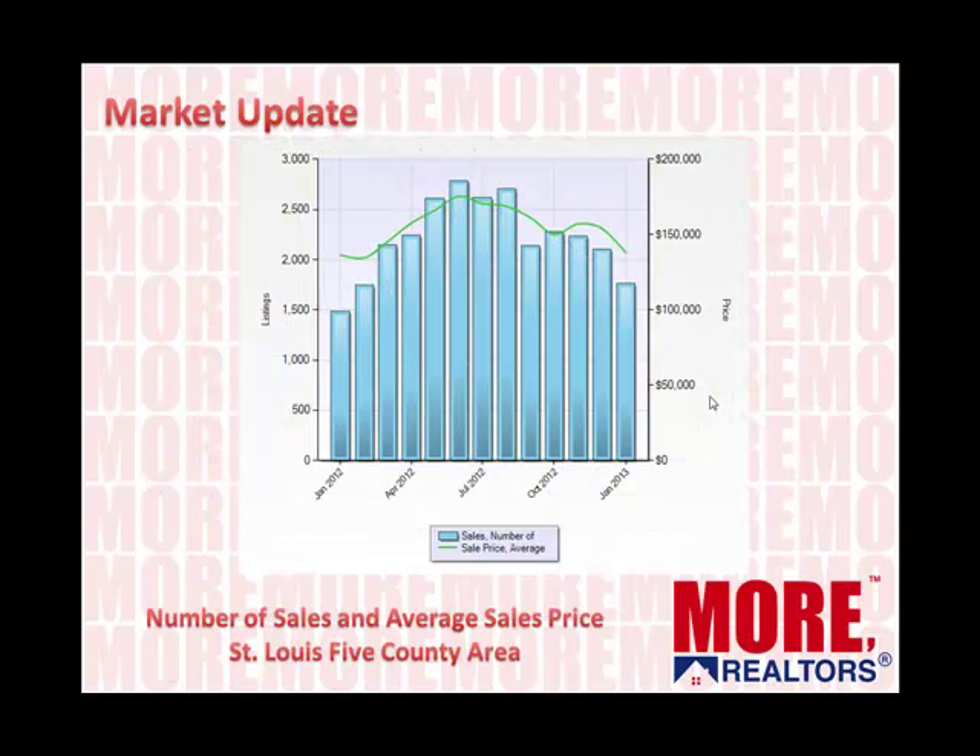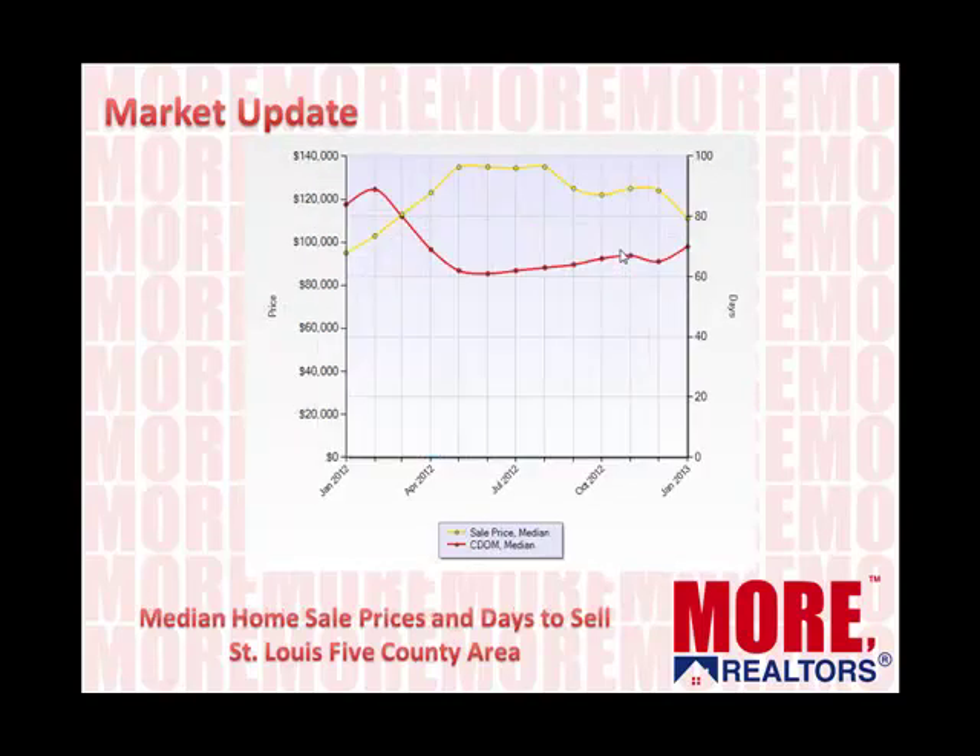Now we're going to look at what I call the St. Louis core market — the five counties in St. Louis that make up the bulk of the real estate sales in the St. Louis metro area. These counties include the City of St. Louis, St. Louis County, Jefferson County, St. Charles County, and Franklin County. The number of sales is represented by the blue bars. We can see for the past 12 months the seasonal increase in the summer, which is normal. Sales for this past January were up from a year ago. The green line is the average sales price, and while it fluctuated and increased over the summer, we've ended up pretty much back in the same place we were last year.